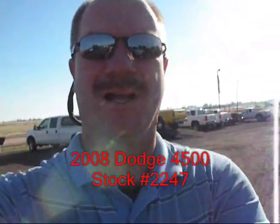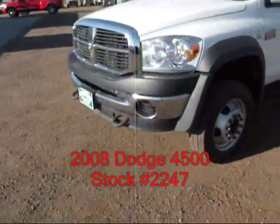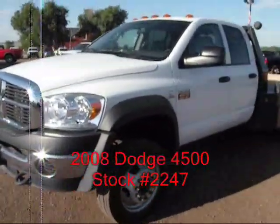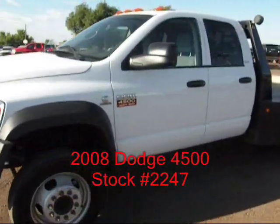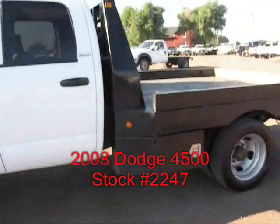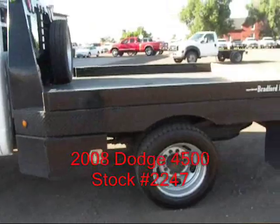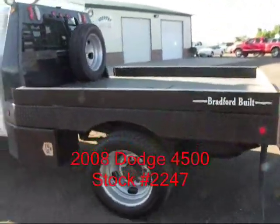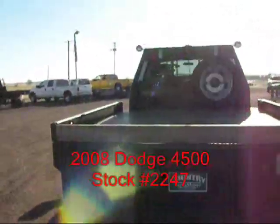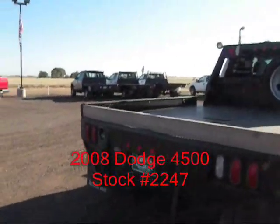Hi, I'm Mike with Country Truck in Fort Lofton, Colorado. I've got a real nice 05 Dodge Ram 4500 to show you. It's got the 6.7 turbo diesel with a manual shift transmission. It is a four wheel drive. It's got a Bradford built head. It's only got 40,000 miles and it is an SLT.